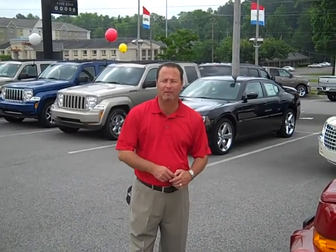Hi, this is James Pratt, Wattler Automotive, Tuscaloosa, Alabama. I'm going to give you a quick look at our 2006 Jeep Commander.